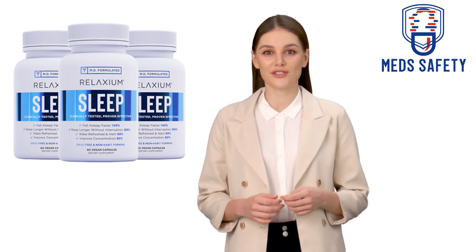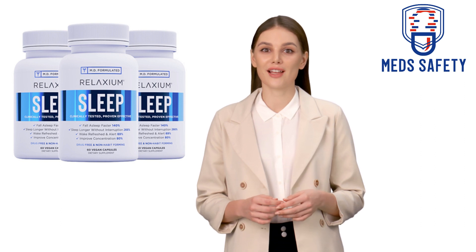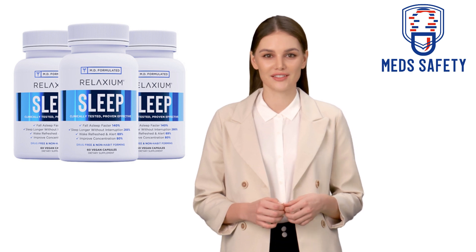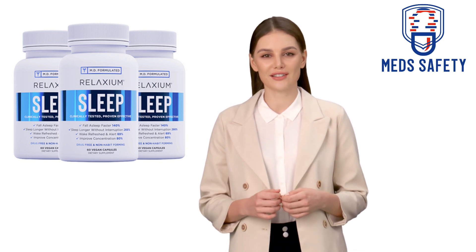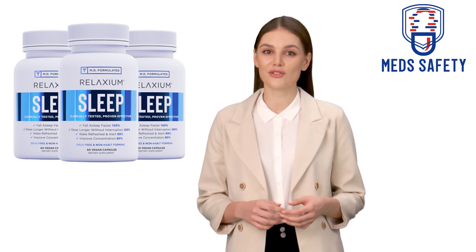Welcome to this medication safety video on Relaxium Sleep Ingredients, Benefits, and Side Effects. Relaxium Sleep is a sleep aid supplement that contains a blend of natural ingredients that are believed to promote relaxation and improve sleep quality. The following are some of the key ingredients in Relaxium Sleep, along with their reported benefits and potential side effects.